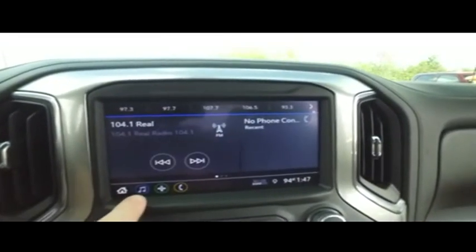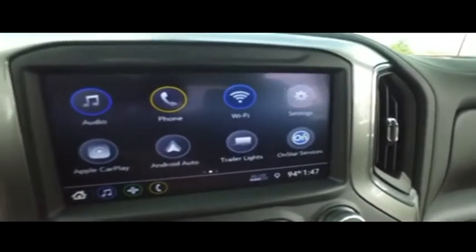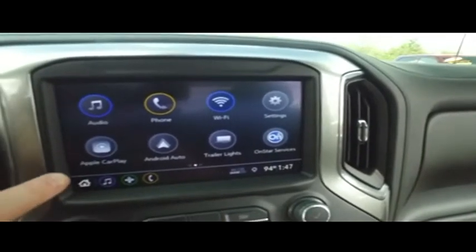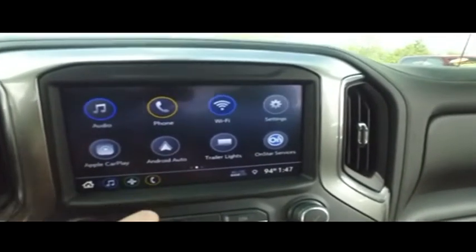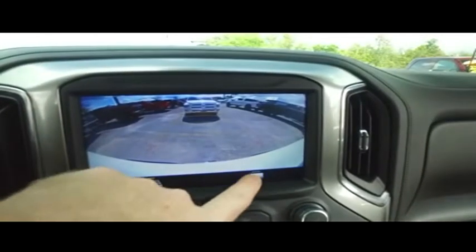Let's check out your go far with OnStar, MP3 Bluetooth, satellite ready, touchscreen technology. Here's your turn-by-turn navigation — you got your 4G Wi-Fi built in.